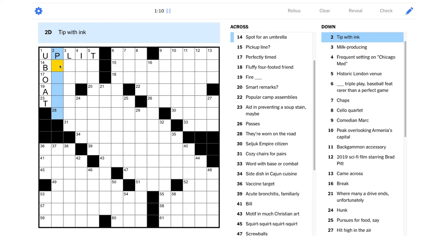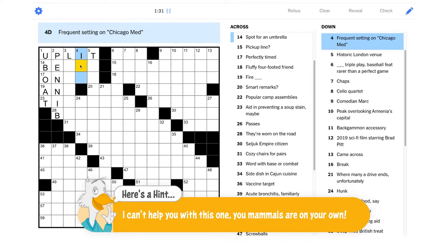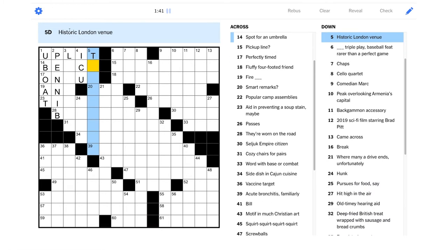"Tip with ink" — maybe a pen nib, yeah, because the nib is at the tip of the pen. "Milk producing" — well it starts with an L, is it going to be like "lactating" or something? That's too long. Maybe "lactant" — I've never heard of that before; it might be though. "Frequent setting on Chicago Med" — maybe it's the ICU, intensive care unit.